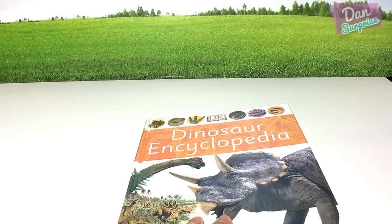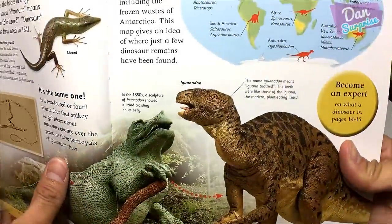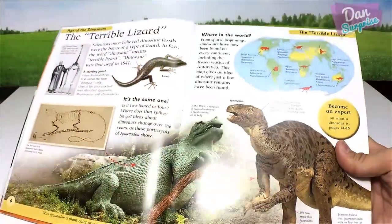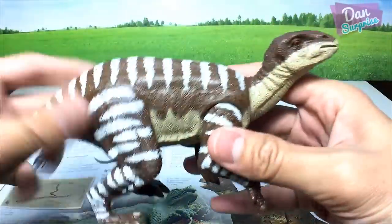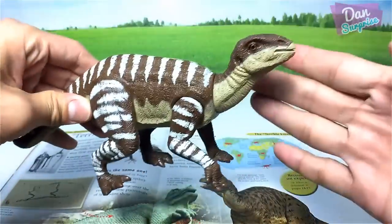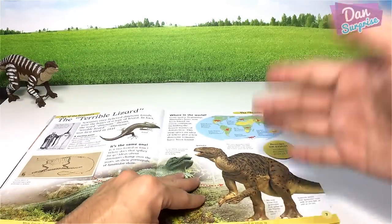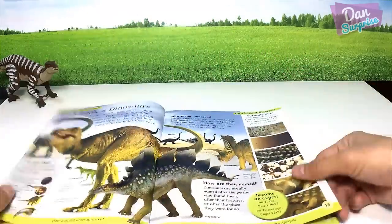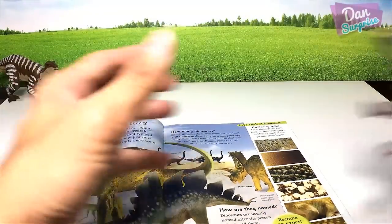Let's get started. Our first figure is the Iguanodon. The Iguanodon means 'iguana toothed.' Here's the figure — it's a herbivorous dinosaur. I'll place it right over here.